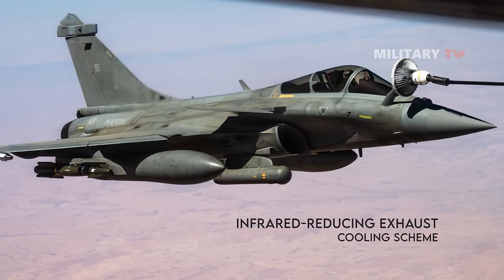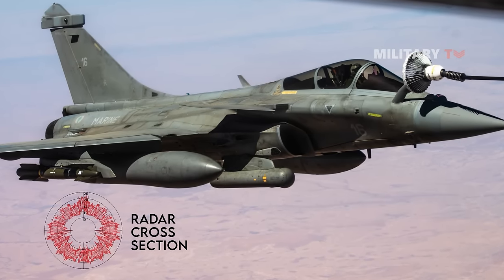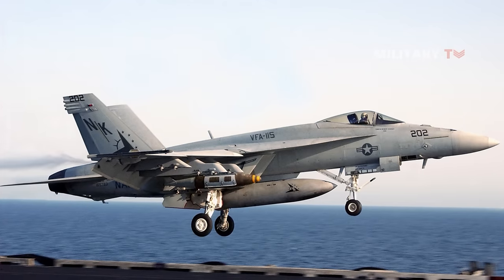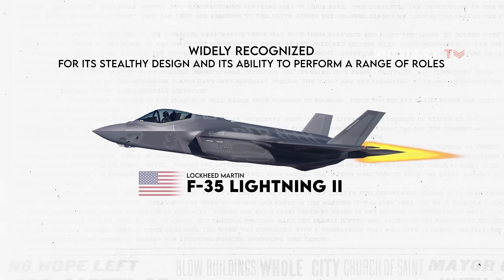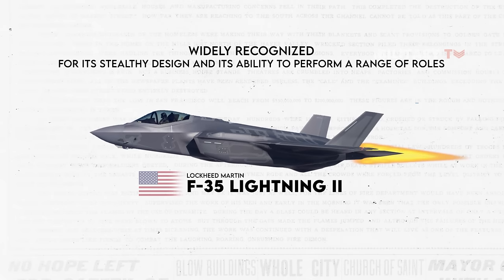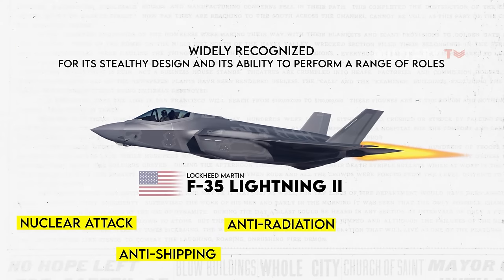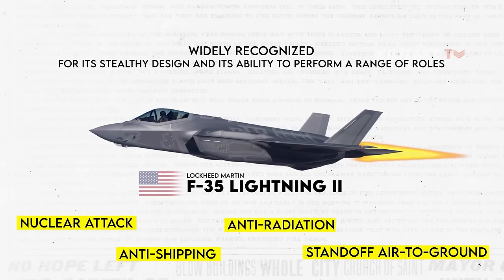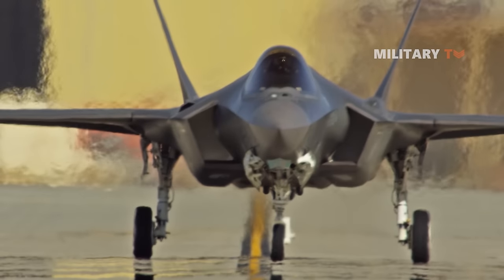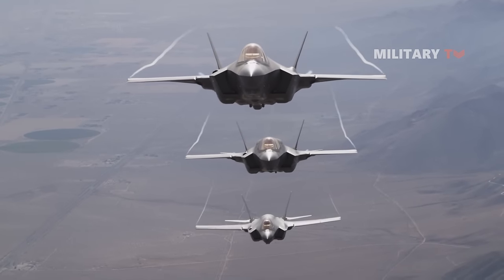and an infrared-reducing exhaust cooling scheme. As a result, the Rafale has a radar cross-section of just over 10 square feet, which is similar to other aircraft like the Super Hornet and Typhoon. The F-35 fighter is widely recognized for its stealthy design and its ability to perform a range of roles, including nuclear attack, anti-shipping, anti-radiation, and standoff air-to-ground operations. This is due to the aircraft's AN/ASQ-242 CNI avionics suite that enables the aircraft to perform multiple missions.